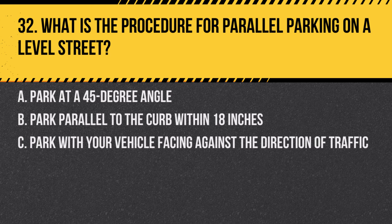Question 32. What is the procedure for parallel parking on a level street? A. Park at a 45-degree angle. B. Park parallel to the curb within 18 inches. C. Park with your vehicle facing against the direction of traffic. Answer: B. Park parallel to the curb within 18 inches. Proper parallel parking involves aligning your car parallel and close to the curb.